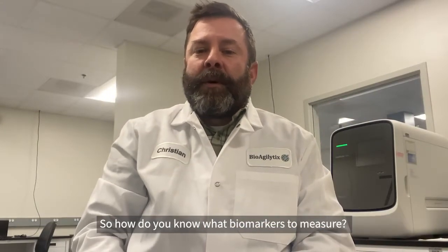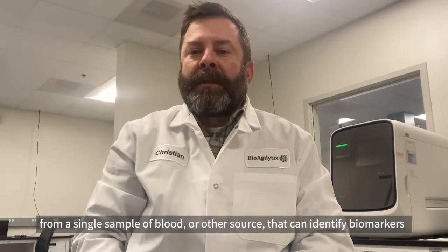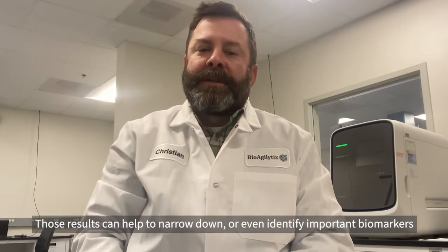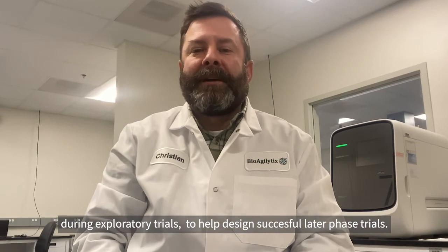How do you know what biomarkers to measure? We use assays that can measure multiple biomarkers from a single sample of blood or other source, that can identify biomarkers that may be critical and demonstrate a clinical effect. Those results can help to narrow down or even identify important biomarkers during exploratory trials to help design successful later phase trials.